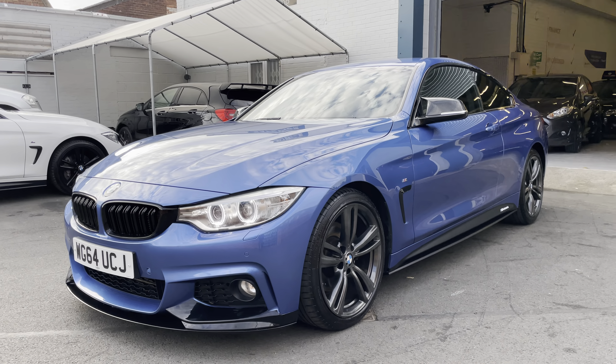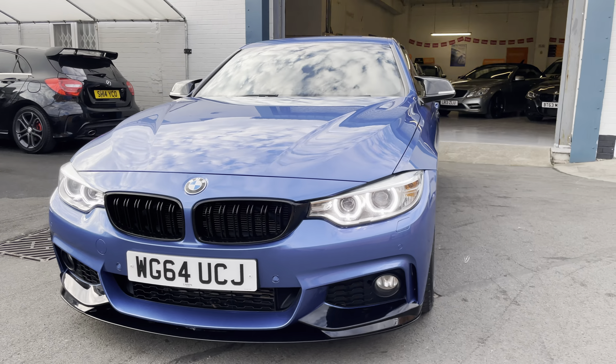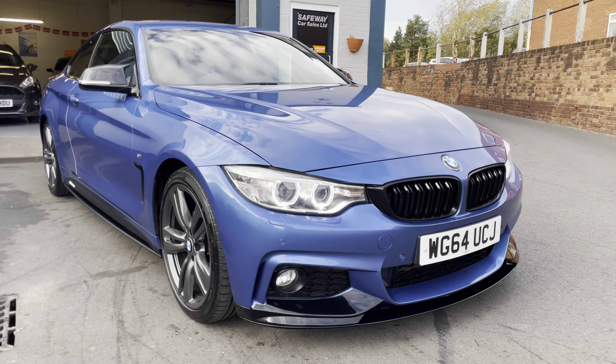Really nice condition considering the age — it's absolutely gorgeous. Runs like a dream; you can hear it running there hopefully.